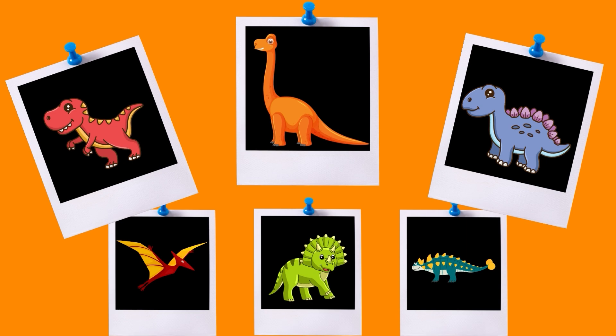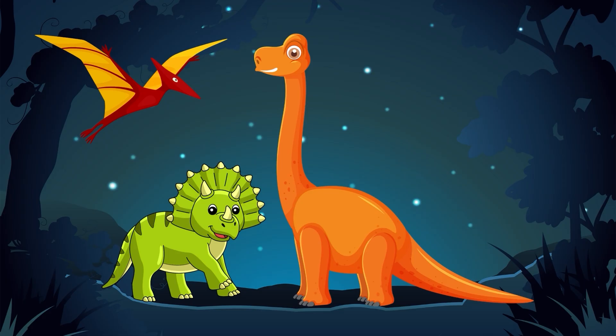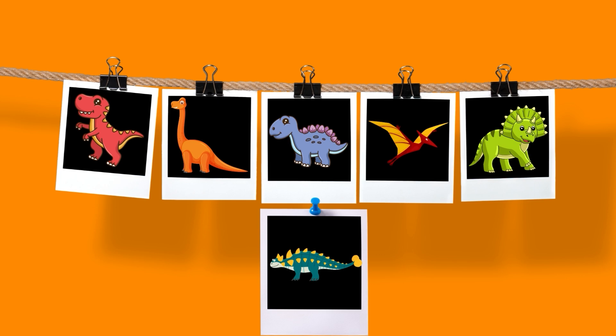Learning about dinosaurs is like stepping into a time machine and discovering a world filled with fascinating creatures. I hope you enjoyed our adventure today. Until next time, keep exploring and let your imagination soar like the mighty dinosaurs. Bye, my dino-loving friends!